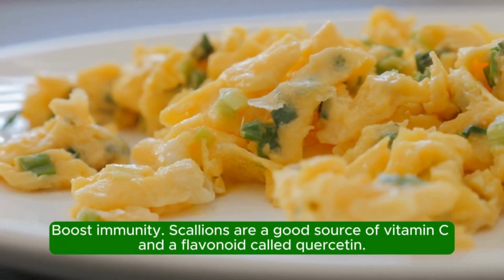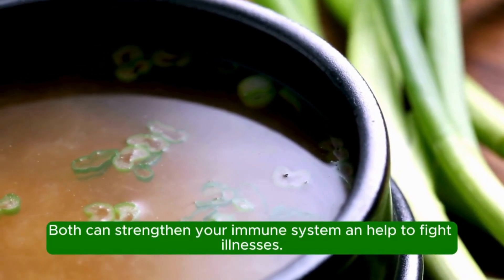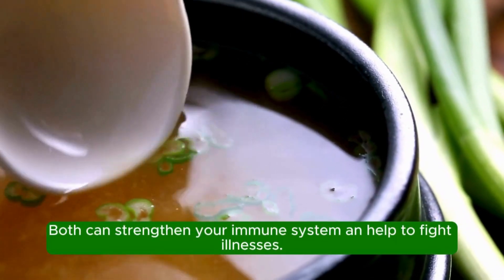Boost immunity. Scallions are a good source of vitamin C and a flavanone called quercetin. Both can strengthen your immune system and help to fight illnesses.